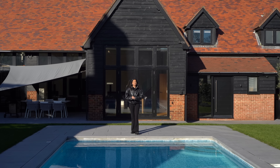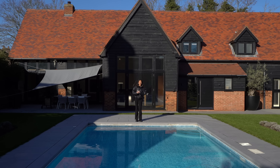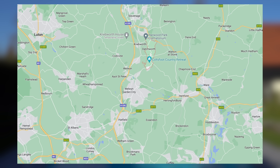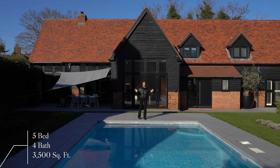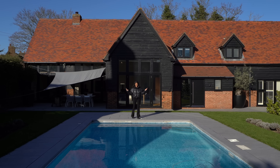Hey guys, welcome back to another episode of the Luxury Home Show with Tom and Jaz. Today you're joining us in Datchworth, Hertfordshire - we'll pop a map up on the screen so you can understand where we are in the country. Today we're going to be taking you inside this incredible £1.75 million barn conversion. It's got five bedrooms, four bathrooms and 3,500 square feet of interior space.